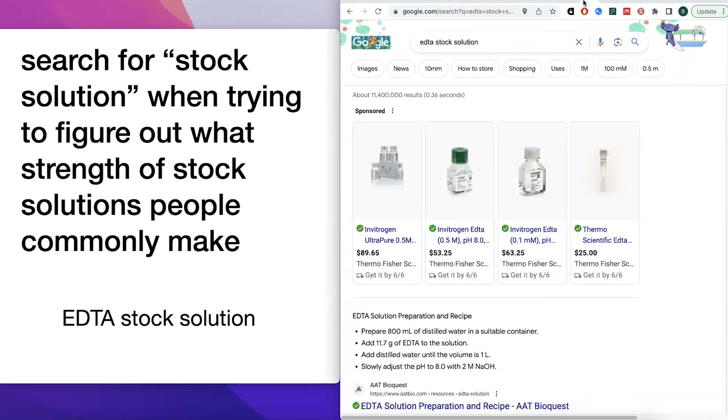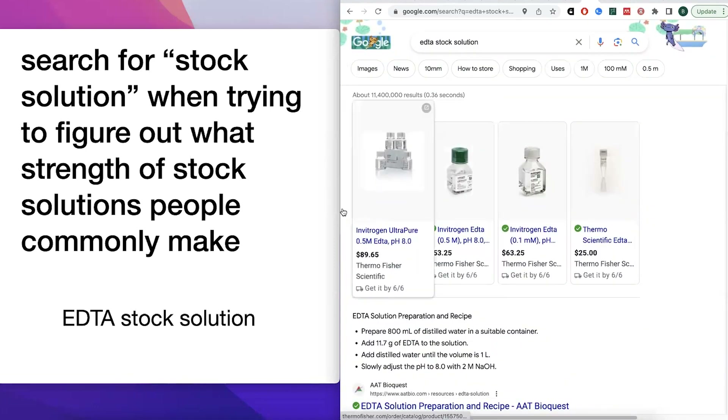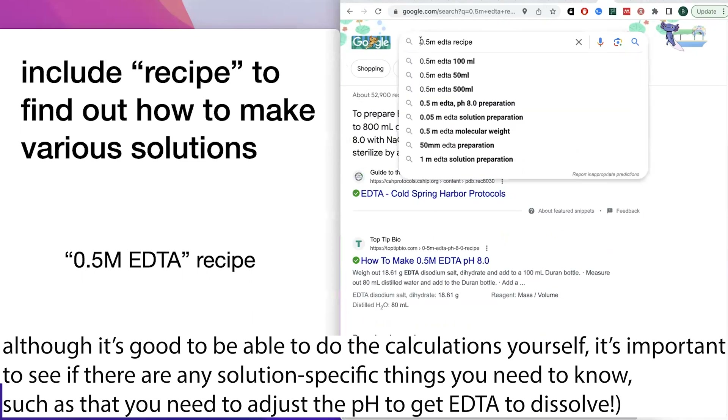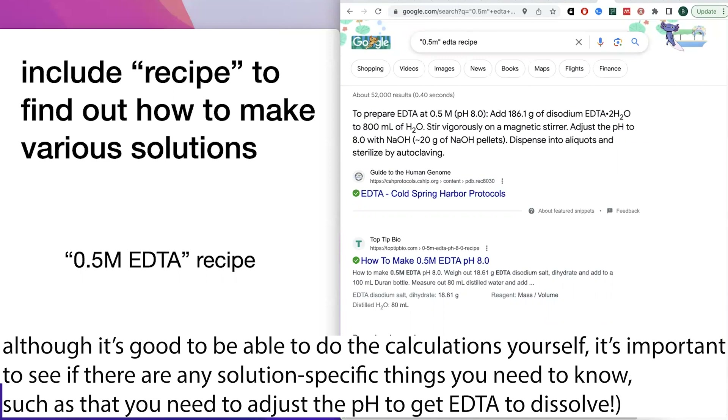One more practical tip: if you're searching for a stock solution concentration — say, you want to know what concentration of EDTA people normally make — just search 'EDTA stock solution.' You'll find that most people make around a 0.5 M stock solution. Sometimes the recipes will appear directly, and sometimes they won't. If you want the recipe, include the word 'recipe' in your search. You can also put the concentration like '0.5 molar' in quotation marks so you only get results for that specific concentration.